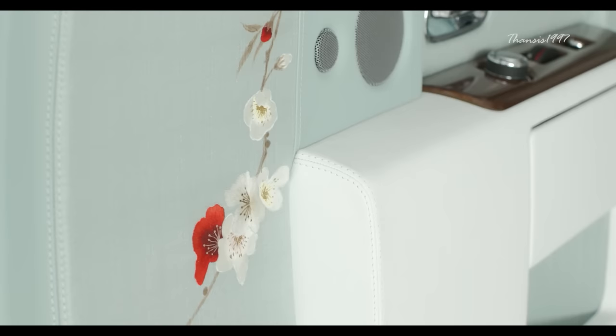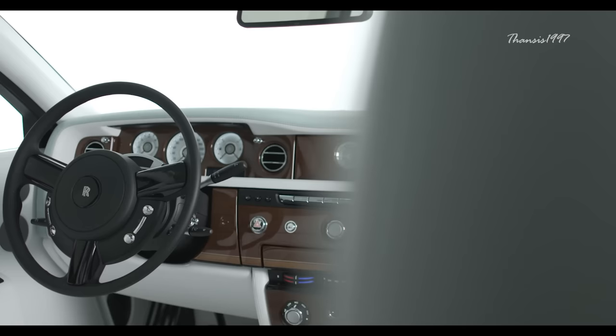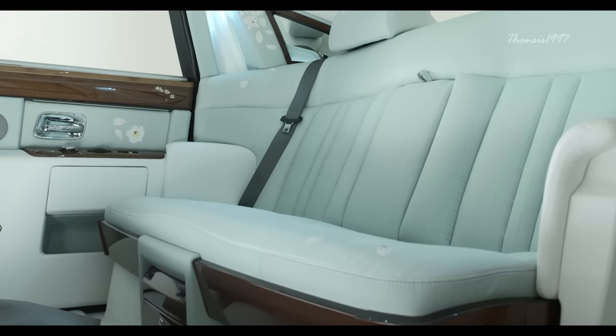Each interior panel in the Phantom Serenity is lined in silk, then hand-painted with crimson blossom petal. Up to 600 work hours went into every single panel. Unlike a traditional limousine, however, it seats only four in total.